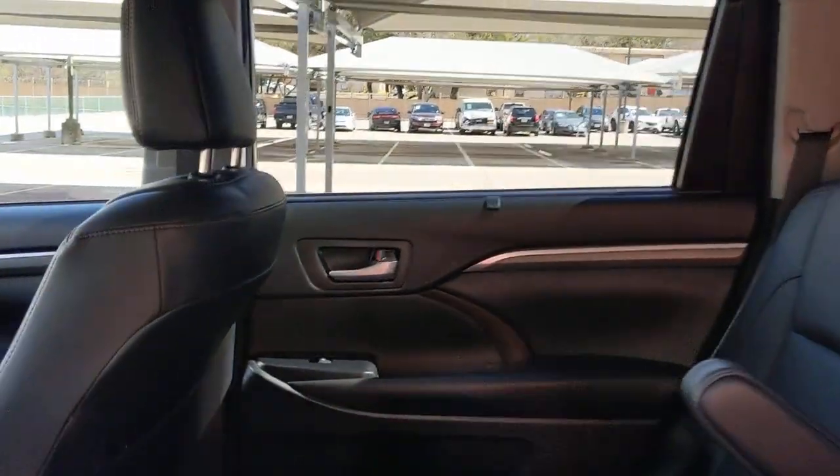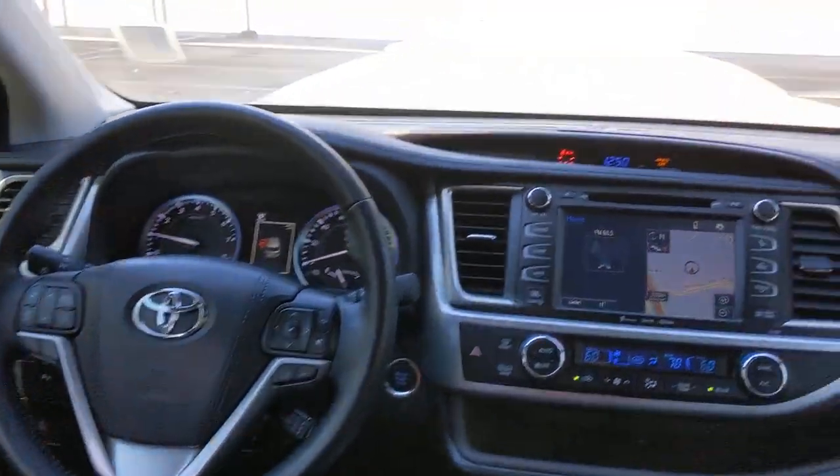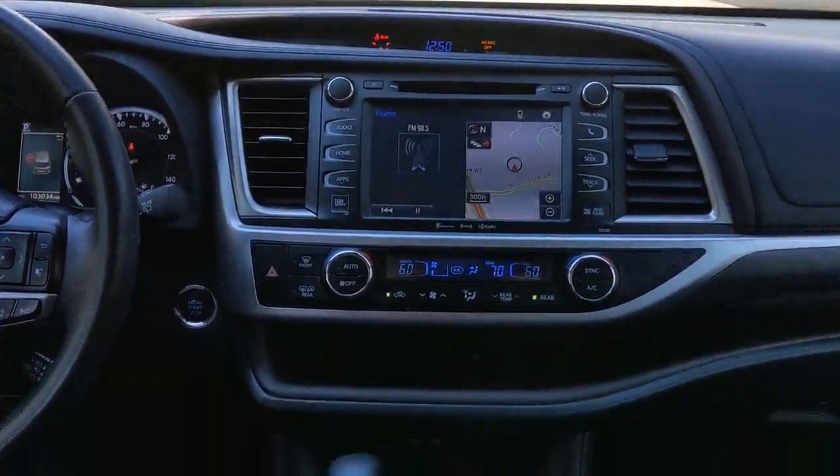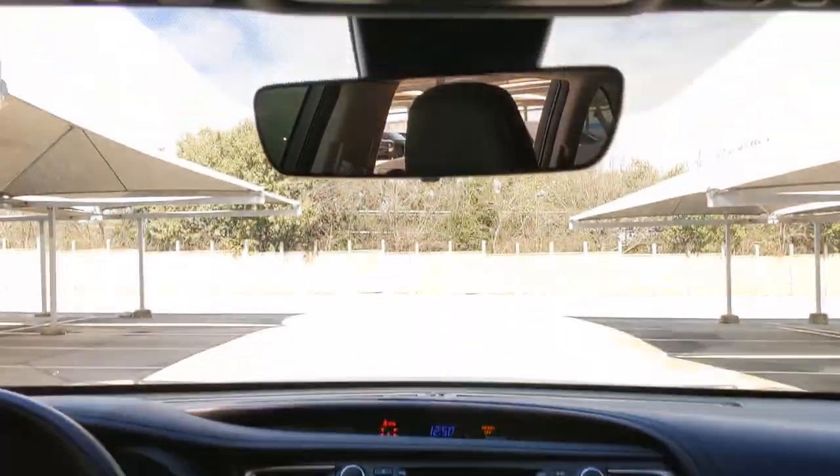Panoramic Roof, Sun Moon Roof, Navigation System, Keyless Entry, Power Passenger Seat, Lane Keeping Assist, Cooled Front Seat, Heated Rear Seat, Fog Lamps, Heated Mirrors.